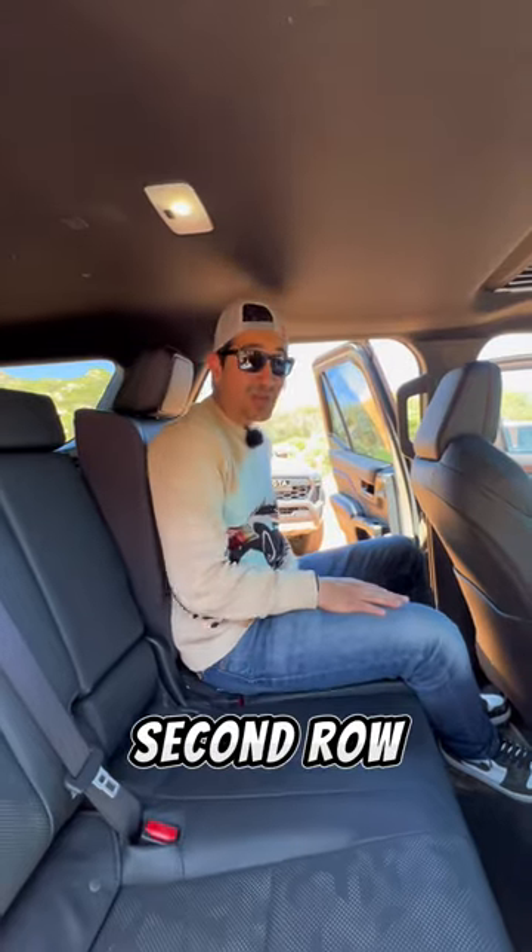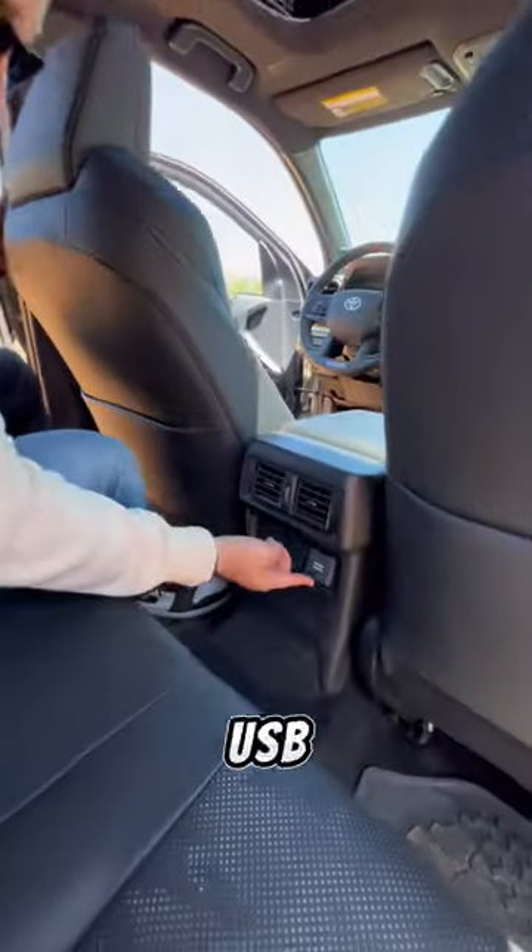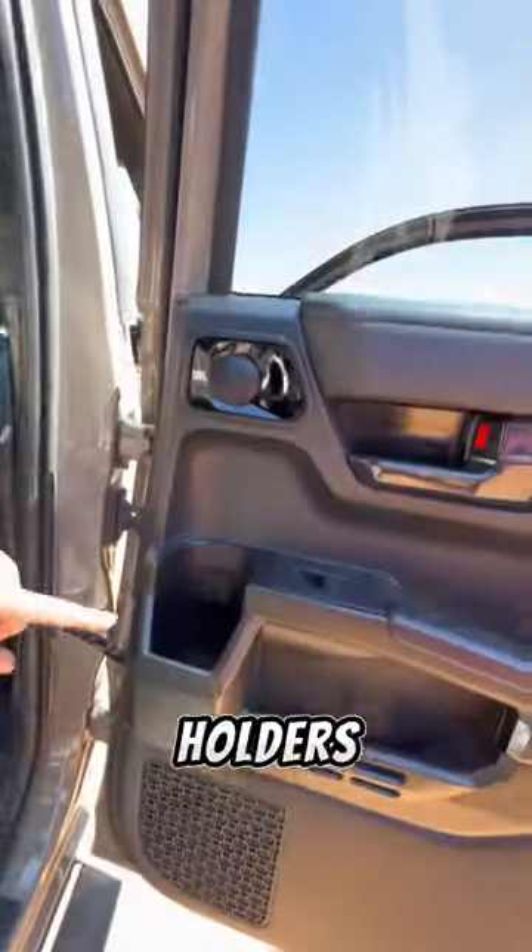In the third row, these seats recline and you get two USB-C ports, a wall outlet, and cup holders built into the door. And I think the 15-year wait was worth it.